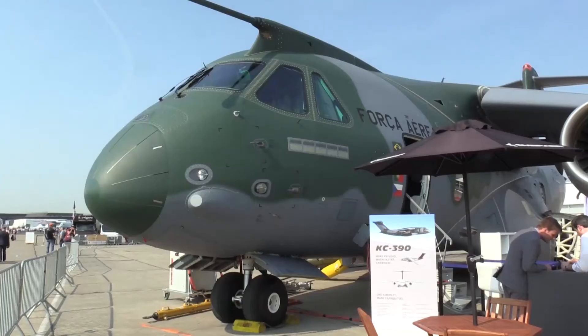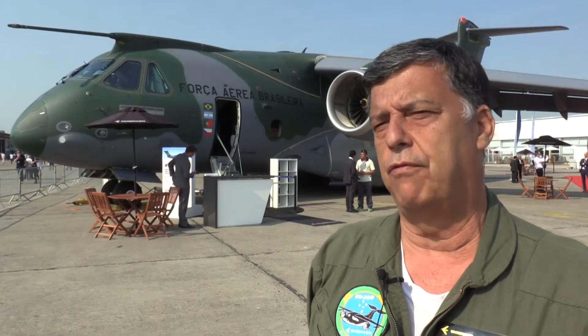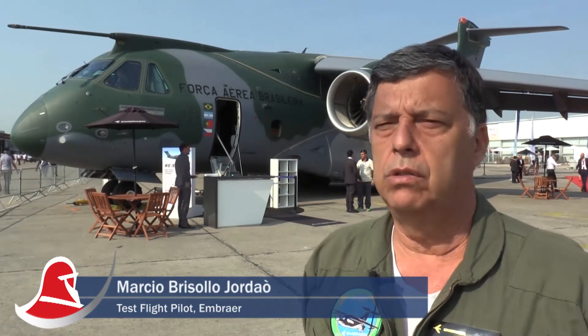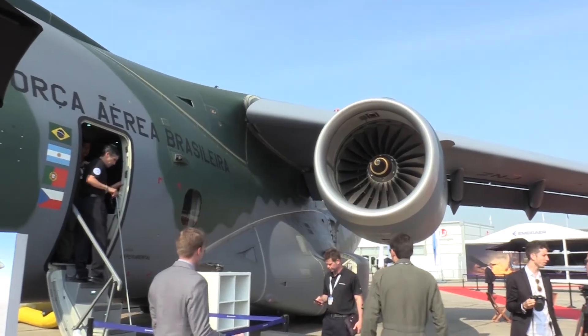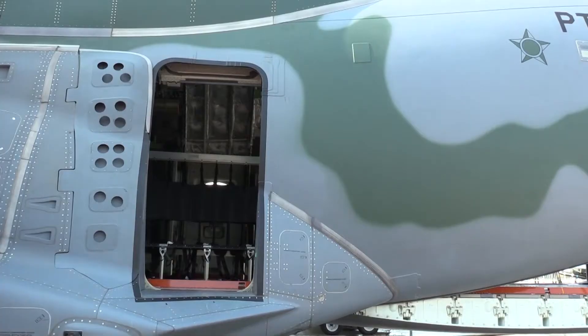This aircraft has a lot of capability for operational missions in one Air Force — to bring cargo, personnel, perform air refueling, and operate in unprepared runways, operating in many kinds of tactical missions.